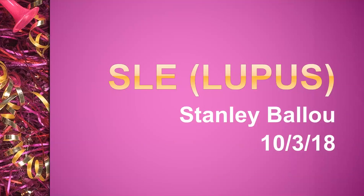Good morning or afternoon. I'm Stan Ballou. I'm going to talk about a favorite subject, lupus, for the next three hours. We're going to try and make sense out of this complex issue.